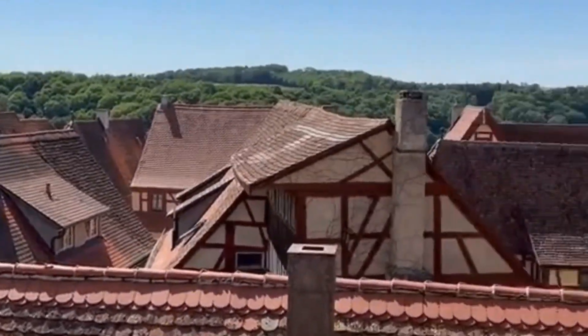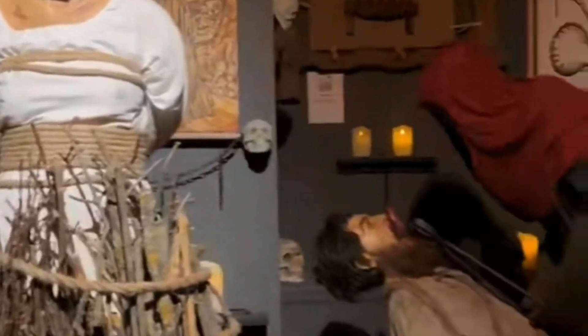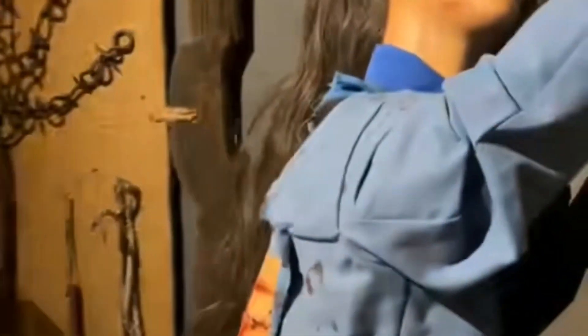For a distinctive experience, make sure to visit the Medieval Crime and Punishment Museum. Immerse yourself in the town's darker past as you encounter historical torture devices and learn about medieval justice. It's both chilling and enthralling.